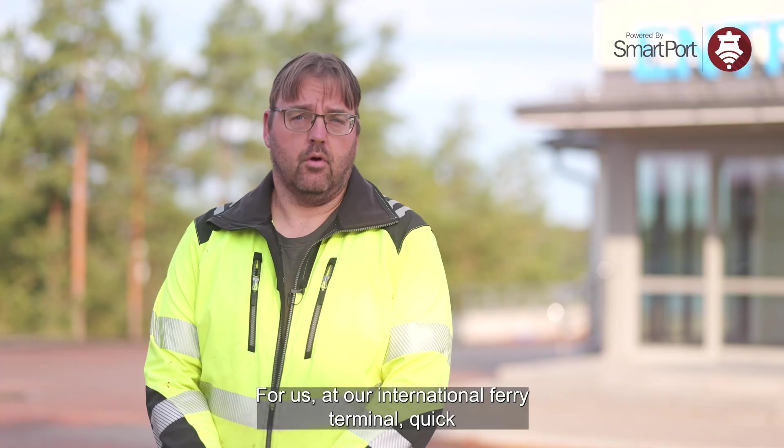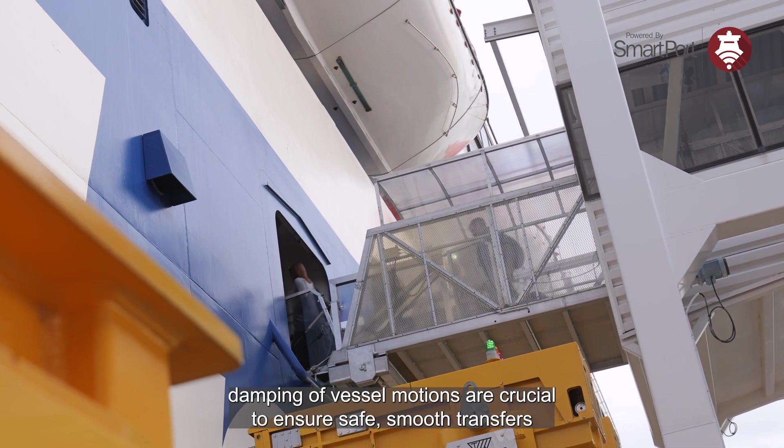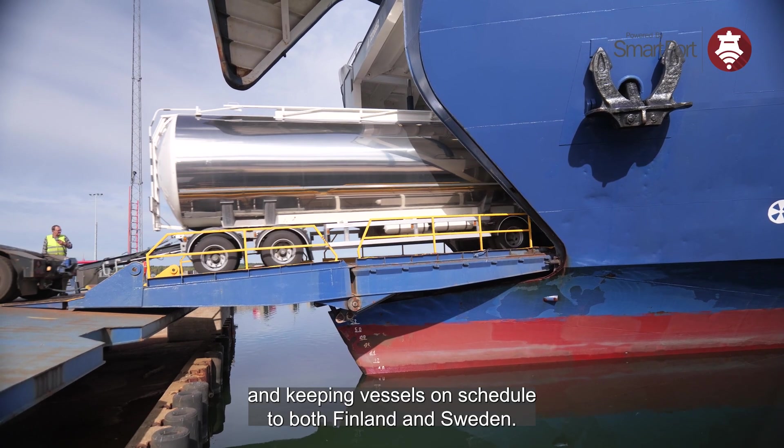For us at our international ferry terminal, quick turnaround times and effective damping of vessel motions are crucial to ensure safe, smooth transfers and keeping vessels on schedule to both Finland and Sweden.